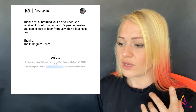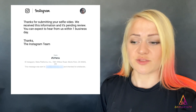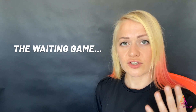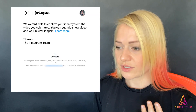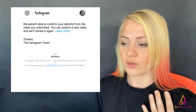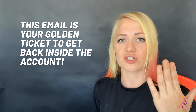After submitting, almost immediately you'll receive a confirmation email. You may receive a rejection email first — I received that plenty of times before getting the one I really wanted: the golden ticket to get back into your Instagram account.